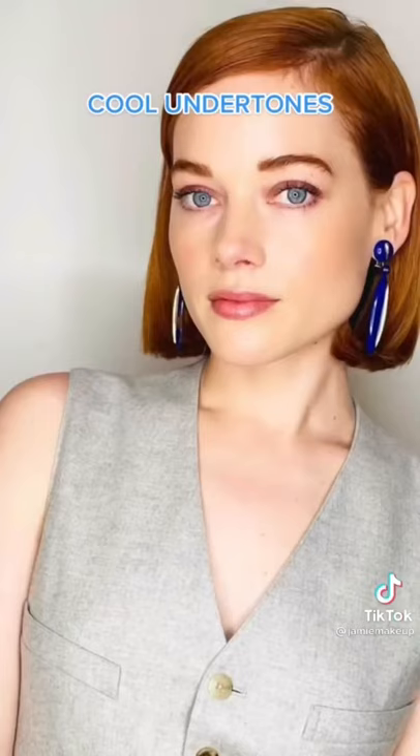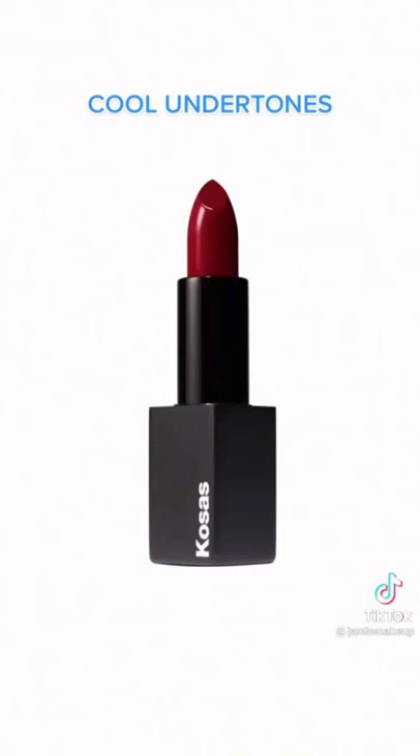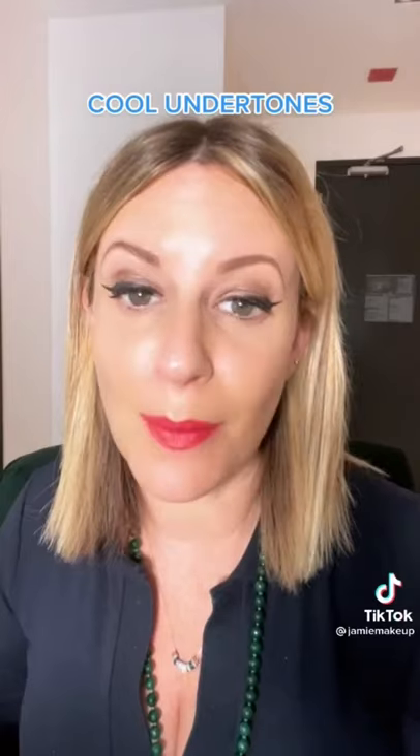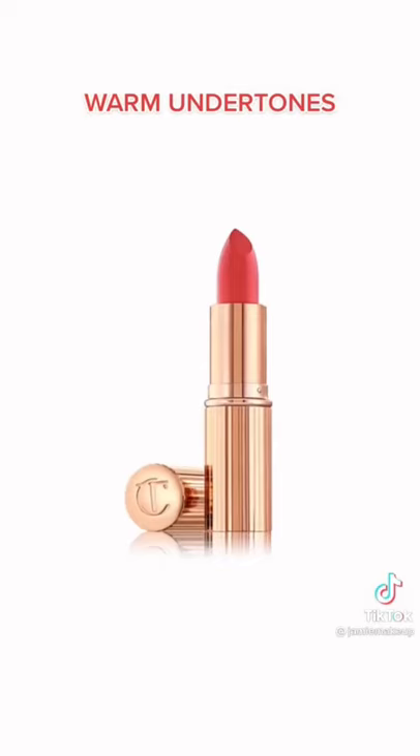So if you have cooler skin, your undertones for your lip colors are gonna have more cool tones — cool blues, cool purples, cool pinks. That's gonna look best on you. If you have more warm undertones, corals, peaches, bronzes,